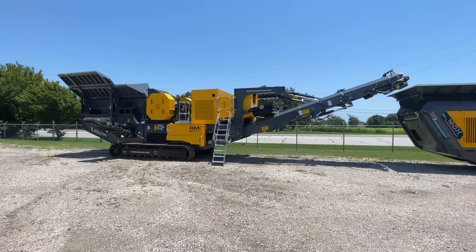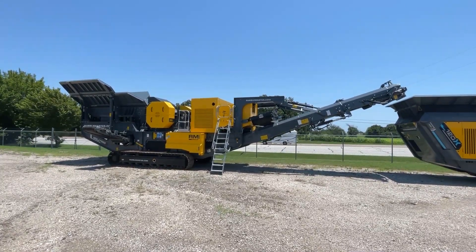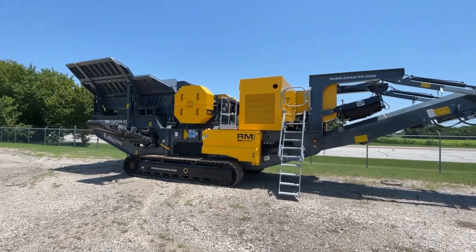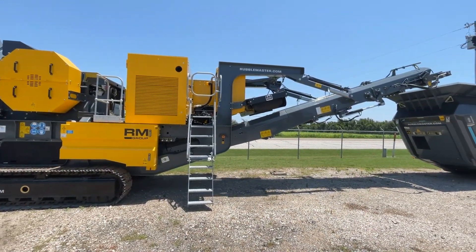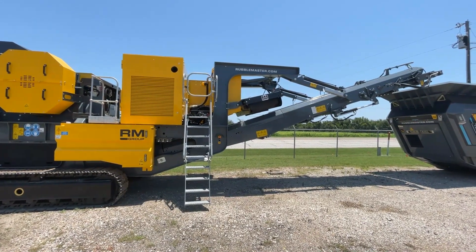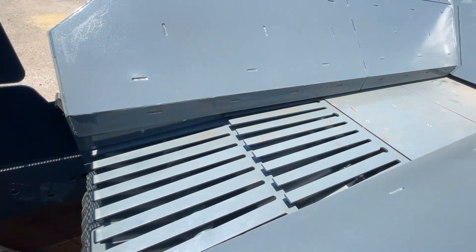Hey guys, today we're going to look at the RubbleMaster MXJ 1100 mobile jaw crusher. This mobile jaw crusher features a proven 43 by 27 inch jaw box with a hydraulic relief system, which makes this unit suitable for heavy-duty concrete recycling applications and primary rock crushing applications.